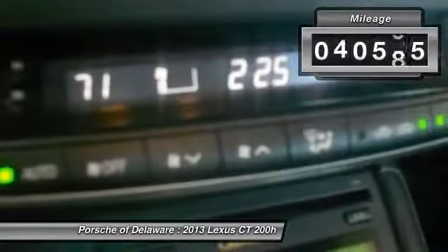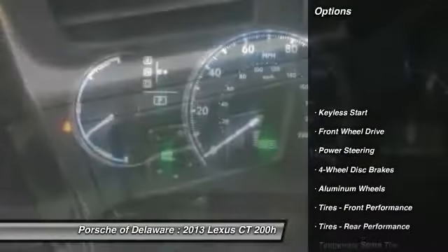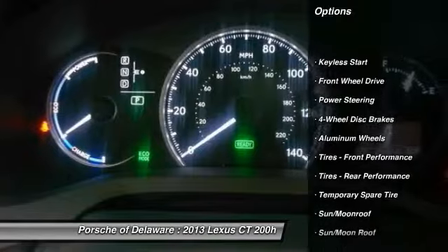This vehicle has less than 45,000 miles. Here are some of this vehicle's great options: traction control, anti-lock braking system.